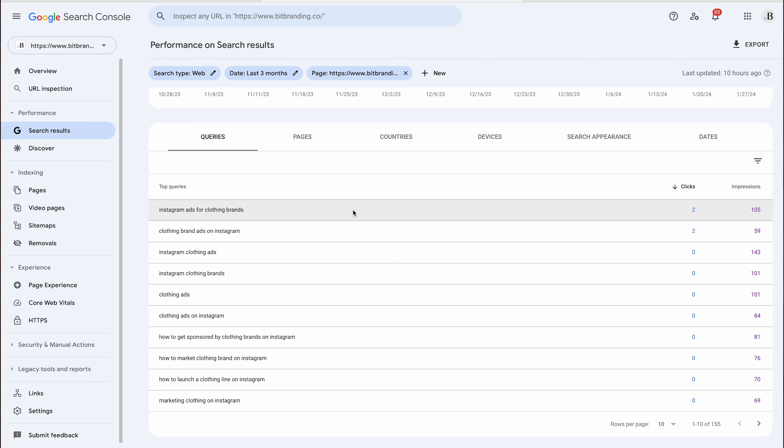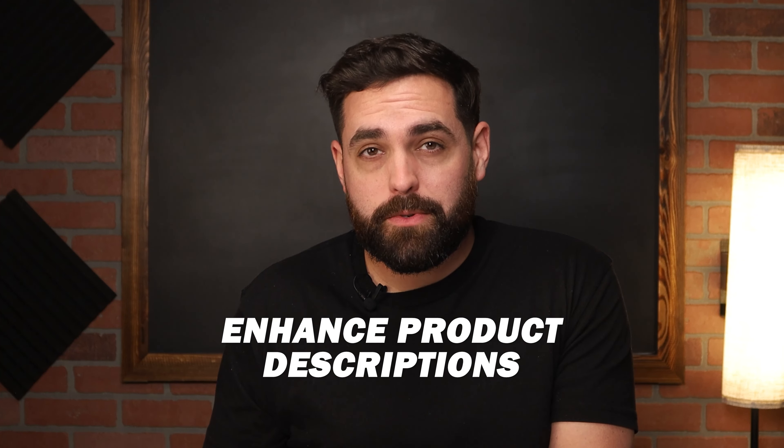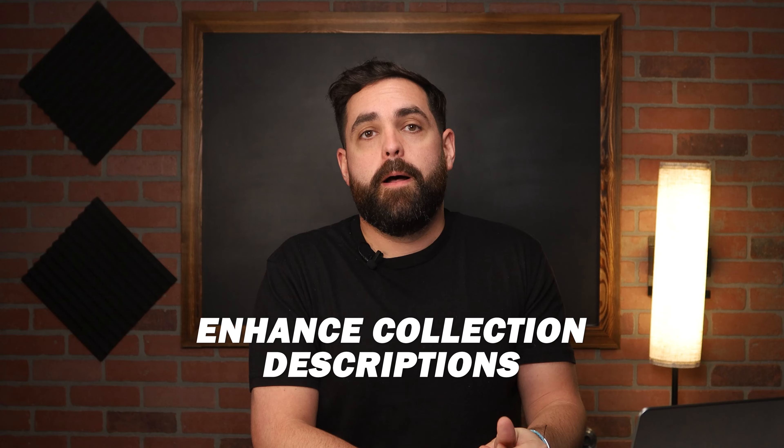From here, you want to optimize these keywords. If a particular phrase is doing well and has a lot of impressions, it's time to add more of those phrases within the content of your website. The same goes for an actual product page — you can enhance your product descriptions and also your collection descriptions. A lot of people don't tend to gravitate toward writing the actual paragraph that describes the collection they're viewing.